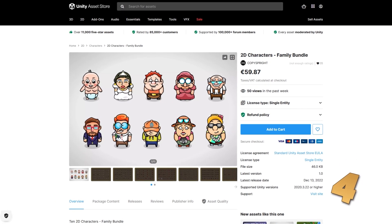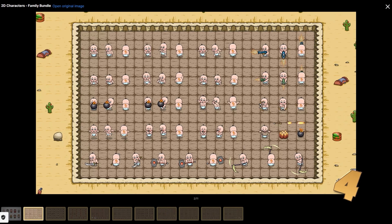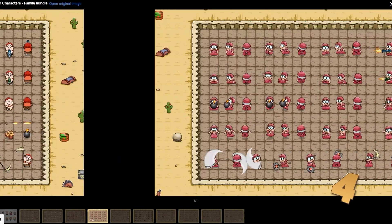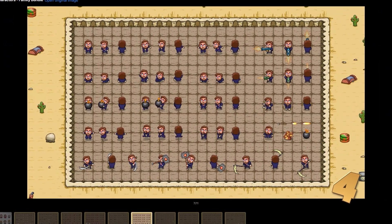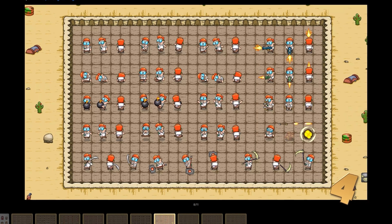Then for some fun 2D characters, check out this pack. Very cute style — all of these characters are extremely round. It includes 10 characters, all of them with several animations. This could be fun to use in some kind of multiplayer game where each player chooses a different character.